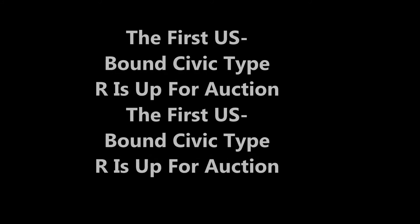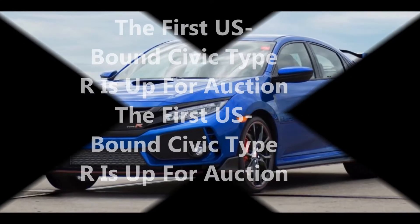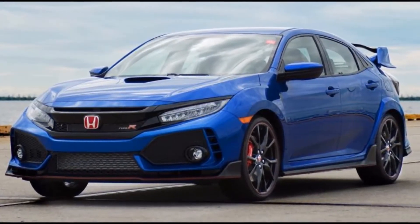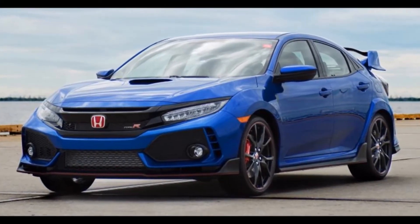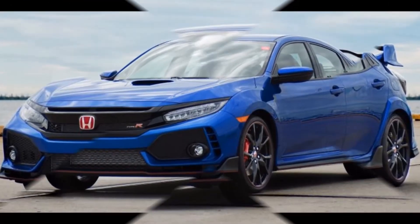The first U.S.-bound Civic Type R is up for auction. Automakers often auction the first production example of a new model for charity, but this one is quite special. It's the first official U.S.-bound Civic Type R ever, and it's listed for auction at Bring a Trailer.